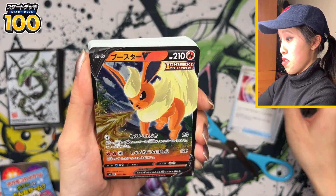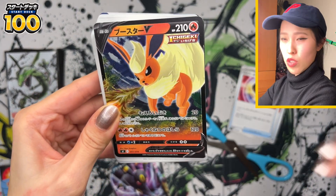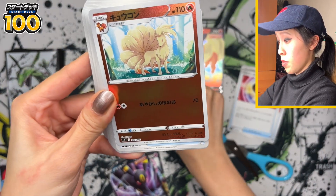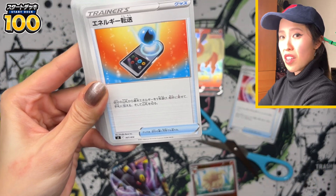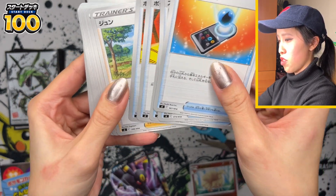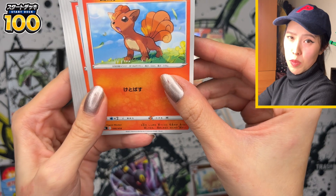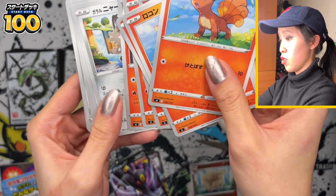Oh wow — we have a mirror foil Flareon! The Eeveelutions want to show me some love. We also have a hollow Metagross, so I'm guessing this is a fire and steel type deck. And there's a mirror holofoil Ninetales too. The interesting thing about some of these decks is that not everything is mirror holofoil — except the God Deck of course. Some decks have a random mix of mirror foil and non-mirror foil. Barry here, for example, is not mirror foil, but the V cards are, which is nice.